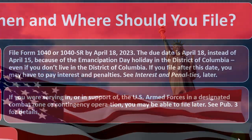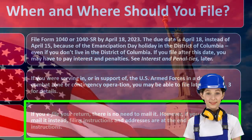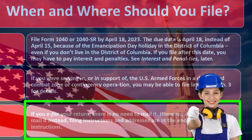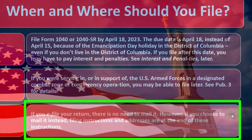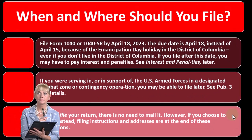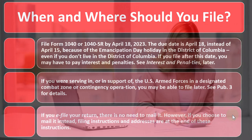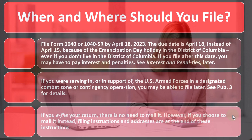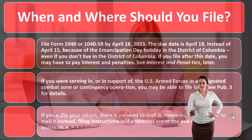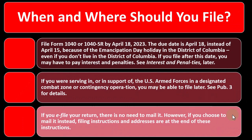If you e-file your return, there is no need to mail it. The IRS is pushing more and more for e-filing. The quickest way to get a refund is usually an e-filed return with direct deposit banking information. However, if you owe money and are simply trying to avoid penalties and interest, you might still want to paper file — though the IRS is trying to push e-filing, and it's nice to have verification they received the return.